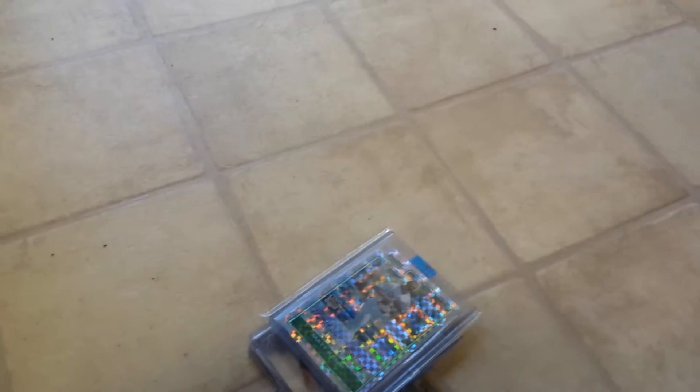Hello YouTube, this is Eric Titanic Taters again. I told you I'd be coming with another mail day here shortly — this one's gonna be a pretty good one. I just got all this in the mail today.